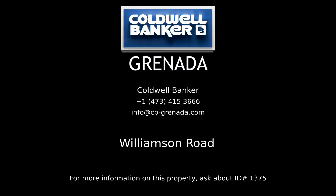For more information on this listing, please contact Coldwell Banker Grenada Realty, your Grenada real estate professionals.